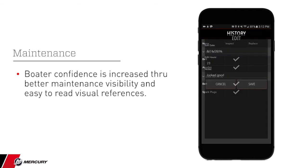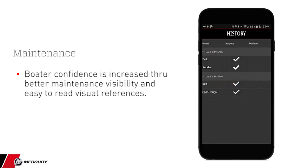The user can log maintenance items, due dates, and add specific notes to a particular action.